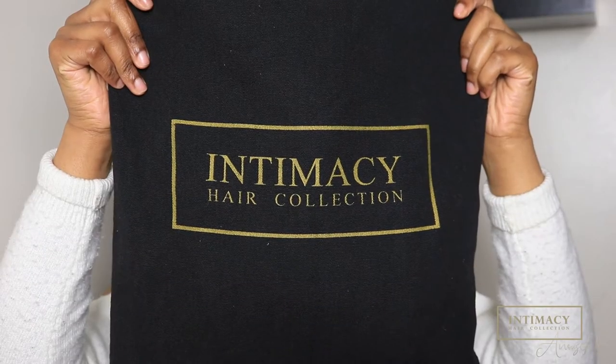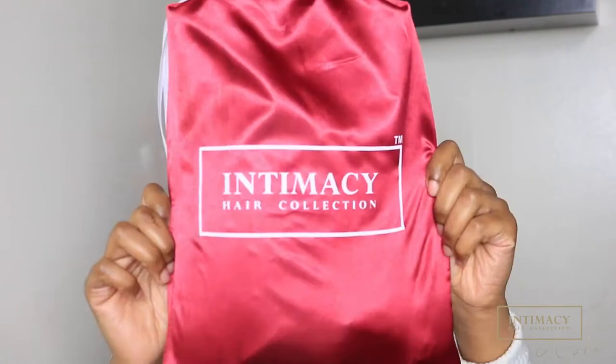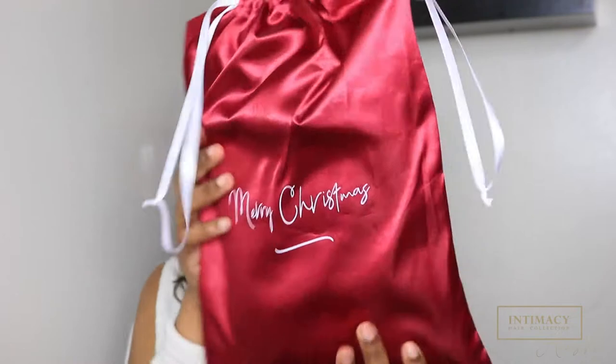When you buy my kit you get this beautiful bag which says Intimacy Hair Collection, and on the back it has a cute quote that says 'My hair is my mood' — which is very true and so me. Inside the bag you get very cute packaging. This bag is usually black but because of the holiday they've changed it to red, which is very cute.